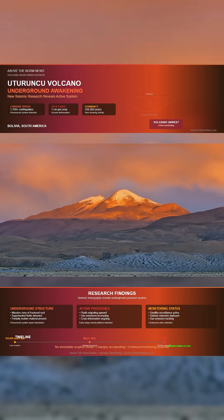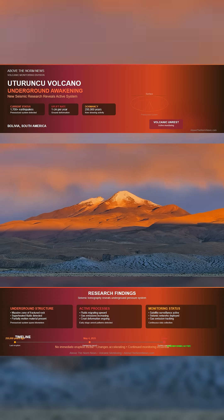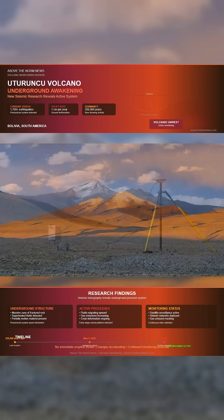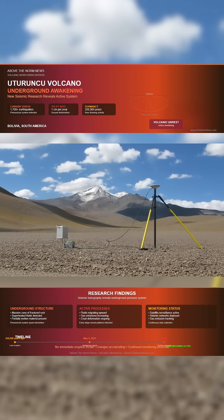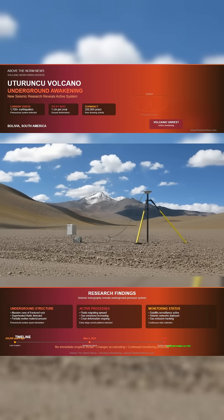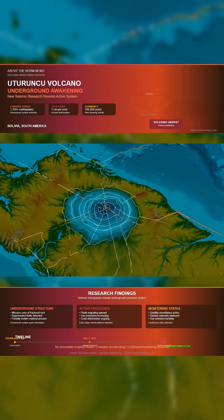Back on May 4th, we reported that Bolivia's Uturunku volcano was waking up after 250,000 years of silence — more than 1,700 quakes, rising gas emissions, and ground deformation shaping a vast sombrero-like uplift. Now, new research using seismic tomography and rock physics has mapped what lies beneath, and it's not reassuring.